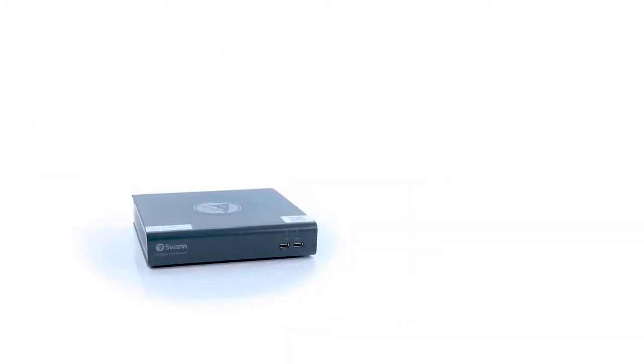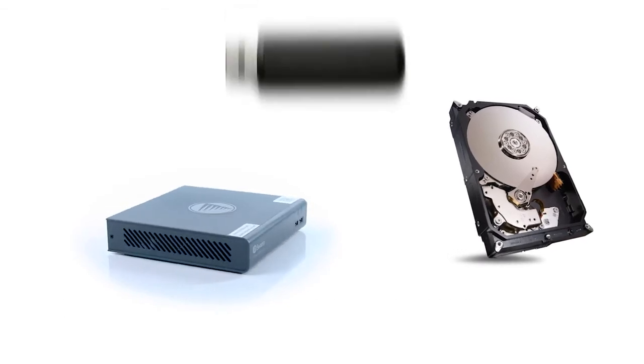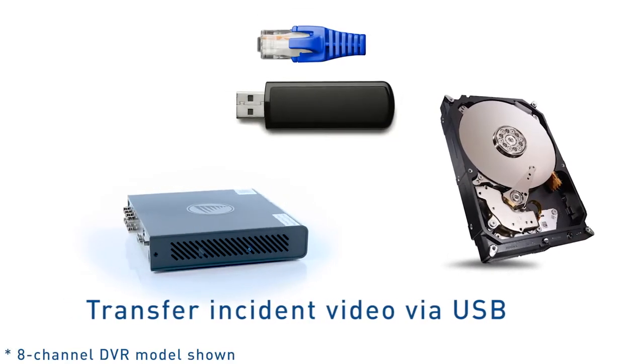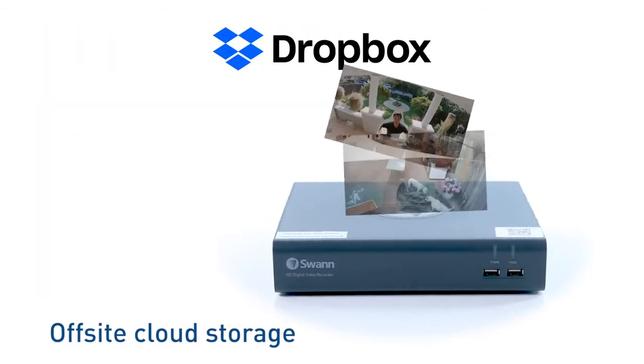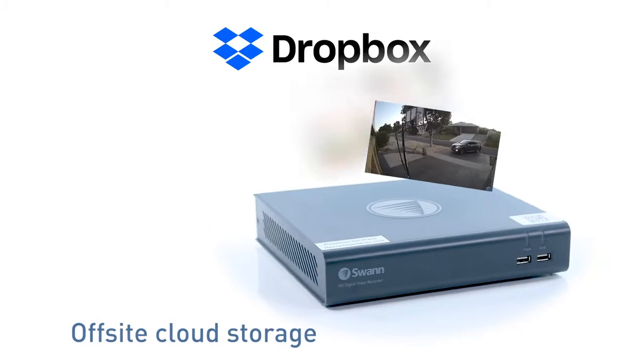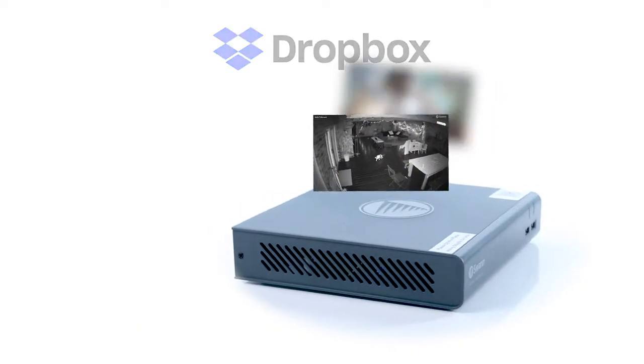Set and forget recording onto a massive hard drive with easy retrieval of incident video via USB port onto a memory stick, network, or your mobile device's memory. Have extra peace of mind by uploading footage to the cloud when you link your DVR to your personal Dropbox account, so you'll have video evidence even if your DVR gets stolen.